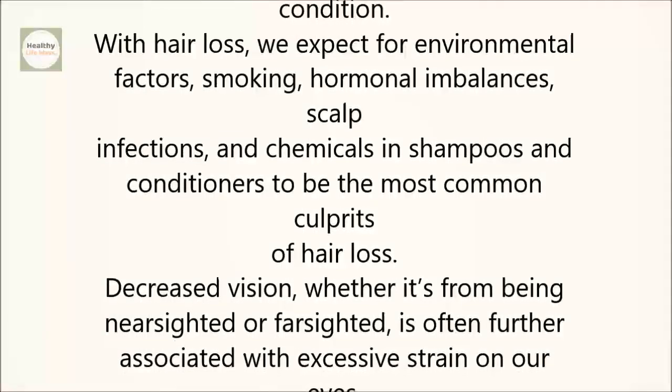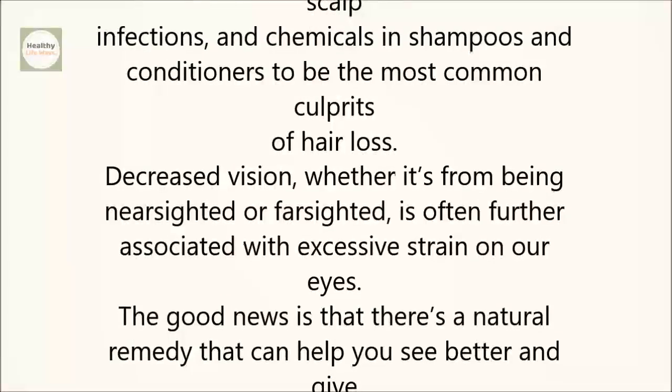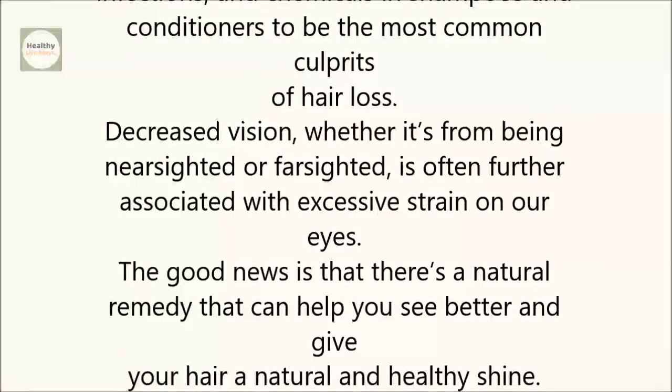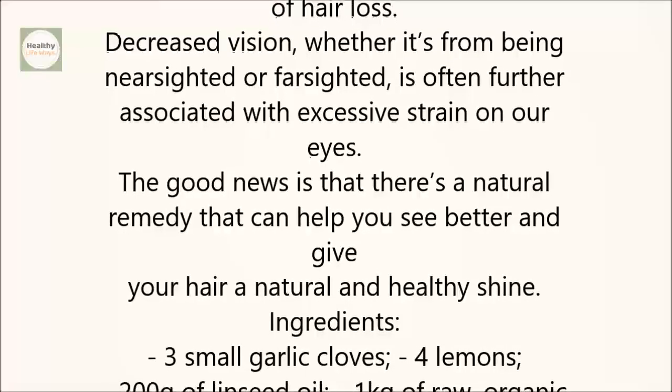Decreased vision, whether it's from being nearsighted or farsighted, is often further associated with excessive strain on our eyes. The good news is that there's a natural remedy that can help you see better and give your hair a natural and healthy shine.